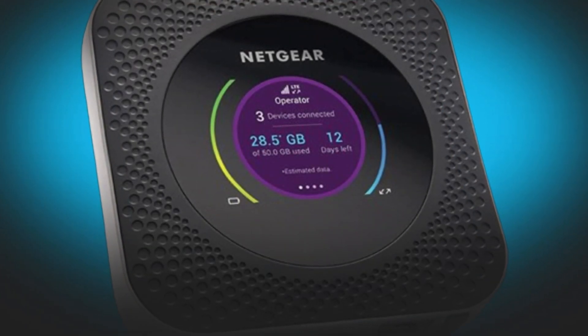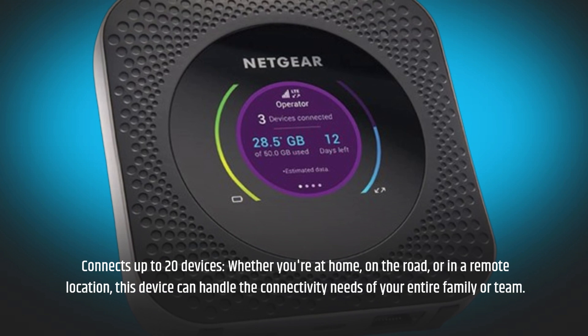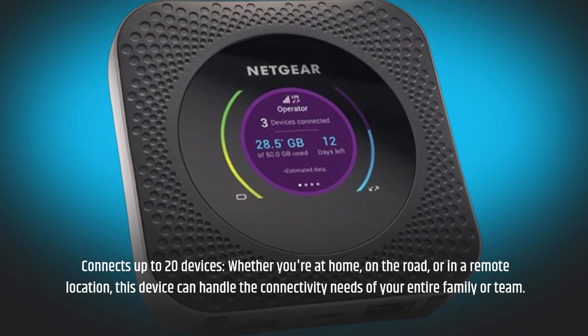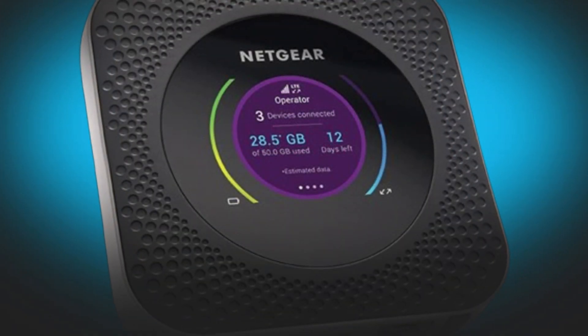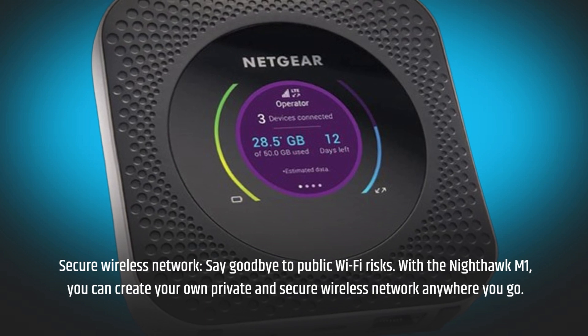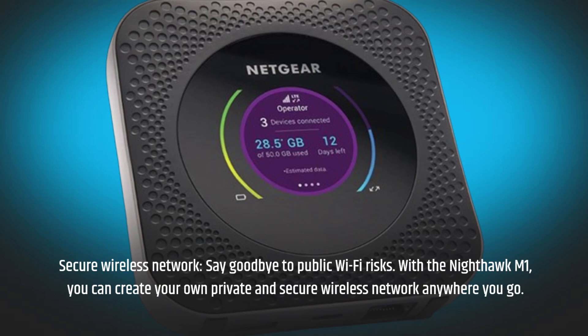Connects up to 20 devices. Whether you're at home, on the road, or in a remote location, this device can handle the connectivity needs of your entire family or team. Secure wireless network — say goodbye to public Wi-Fi risks. With the Nighthawk M1, you can create your own private and secure wireless network anywhere you go.